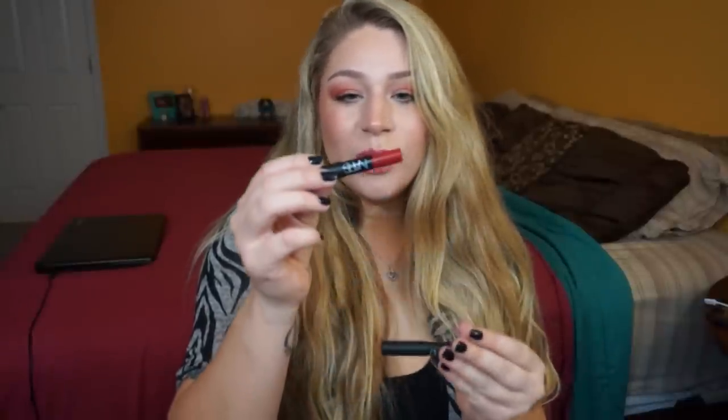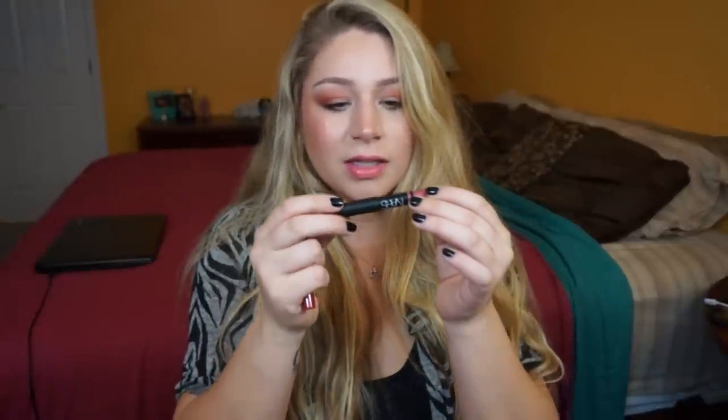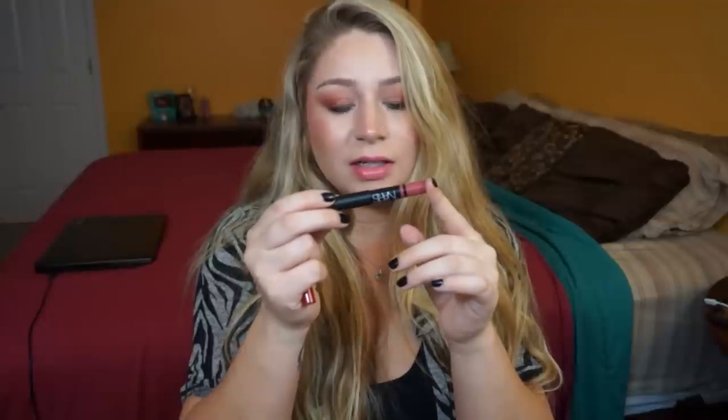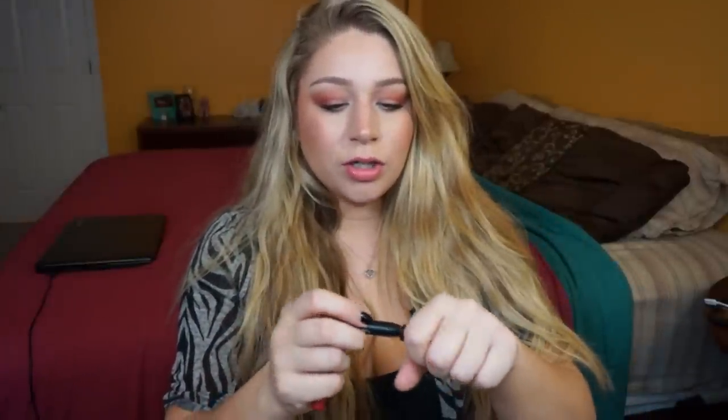I've never used a NARS lip product before. When I spend money at Sephora I go for face products since they last longer. These are NARS velvet matte lip pencils. One is in Cruella and the other is a satin lip pencil in Rikugien — I honestly don't know how to pronounce that. Let me take these swatches off first so we can get a real look at them.